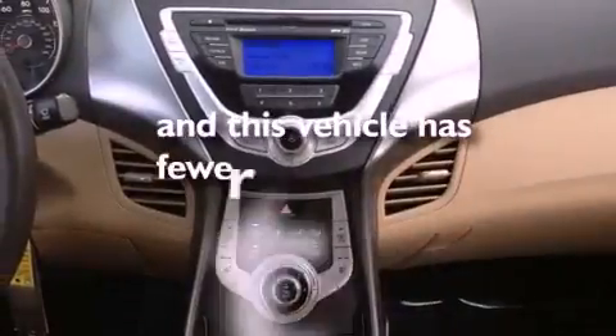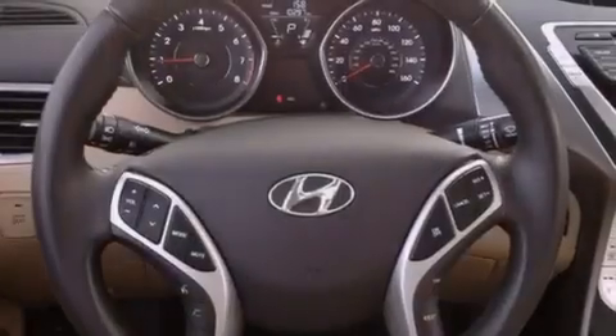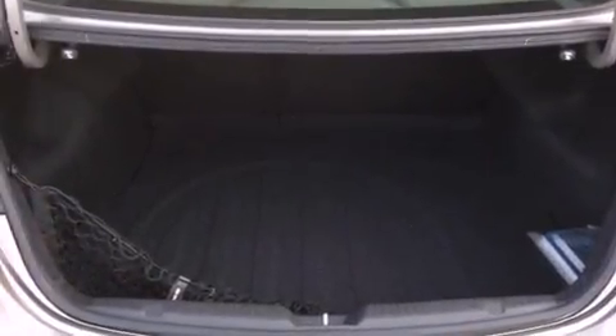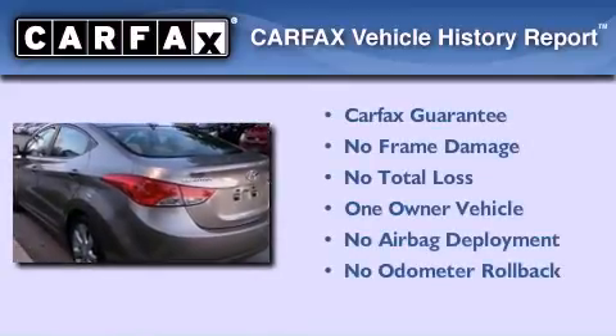This vehicle has fewer than 11,000 miles on the odometer. With an EPA estimated rating of 40 miles per gallon on the highway, you won't be making frequent trips to the gas pumps. This Hyundai has had only one owner, and it qualifies for the Carfax buyback guarantee.